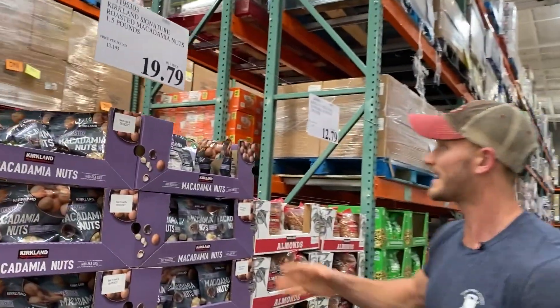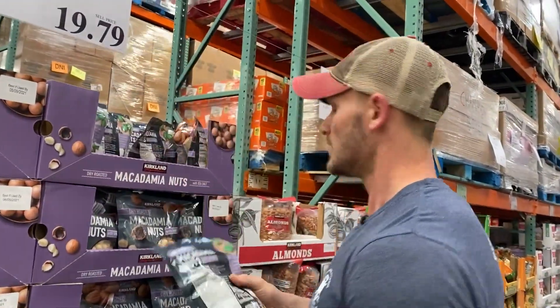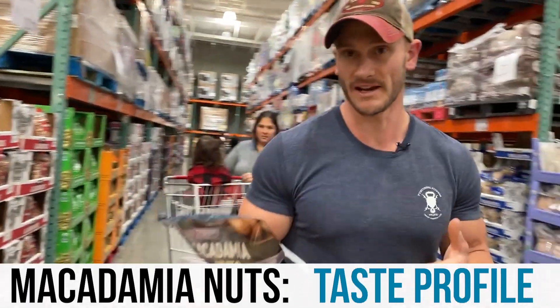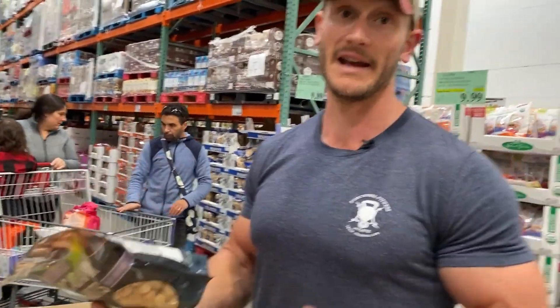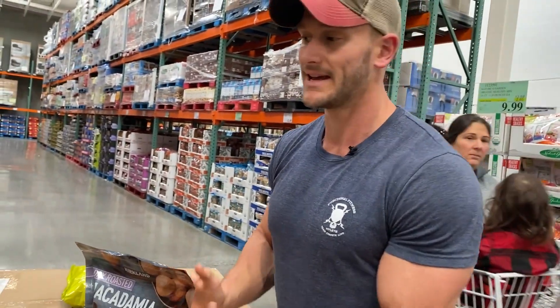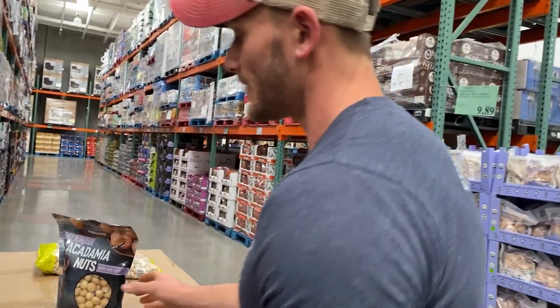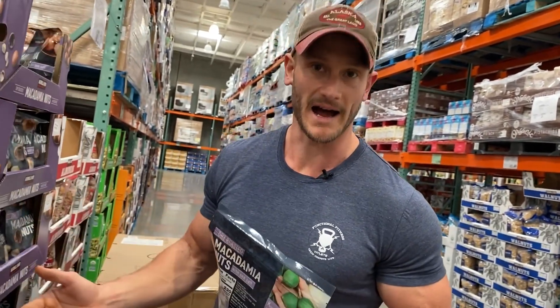We've got macadamia nuts right here. These are my favorite nut on keto when it comes down to taste profile. They're one of the only natural sources of omega-7 fatty acids, which are very unique. Here's the thing about omega-7s: they make omega-3s more available in the body. Omega-3s are already hard to come by, and they're very difficult for the body to utilize properly.